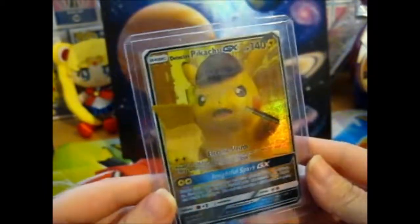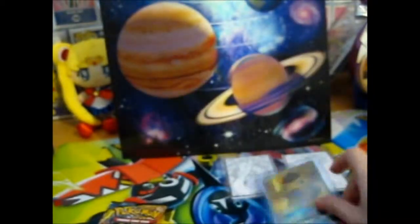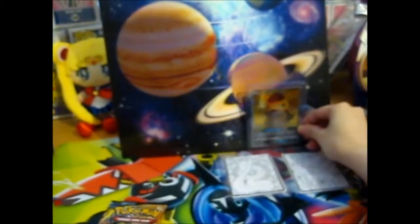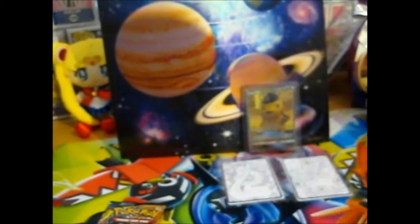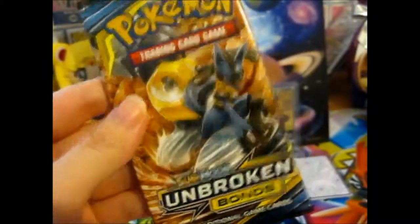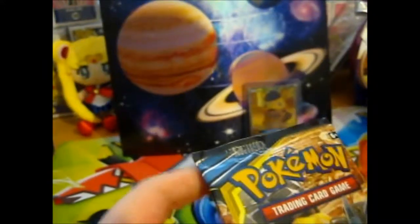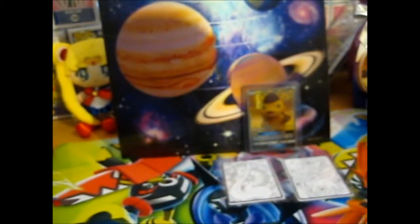I'll do close-up pictures at the end as normal. Now for the sort of main event — this is an Unbroken Bonds Booster Pack. Truth be told, I have not opened or bought any yet.